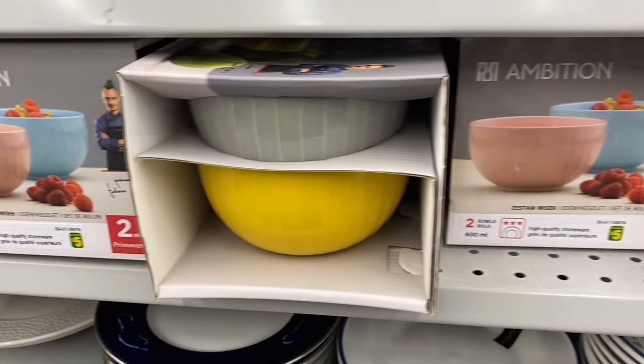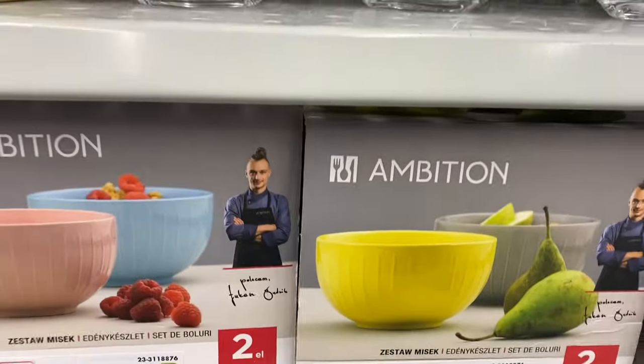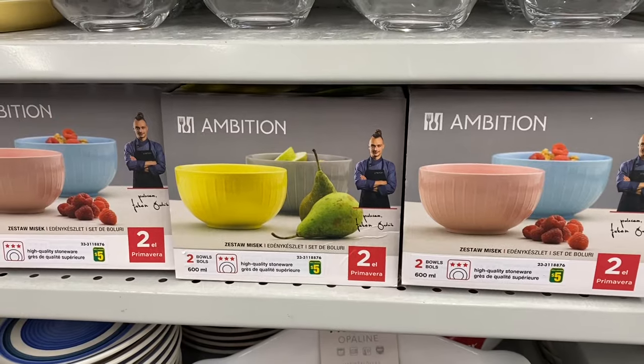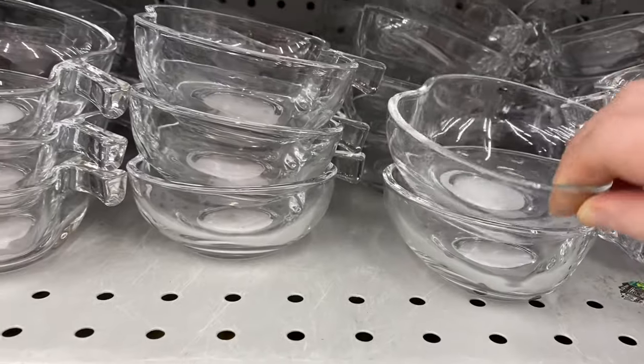First up, I saw these bowls. I don't recognize the chef, but you get two for five dollars. You get the yellow, gray, or pink and blue. They're a bit bigger than a soup bowl, but not a full-on mixing bowl. Those were cute — $1.25.